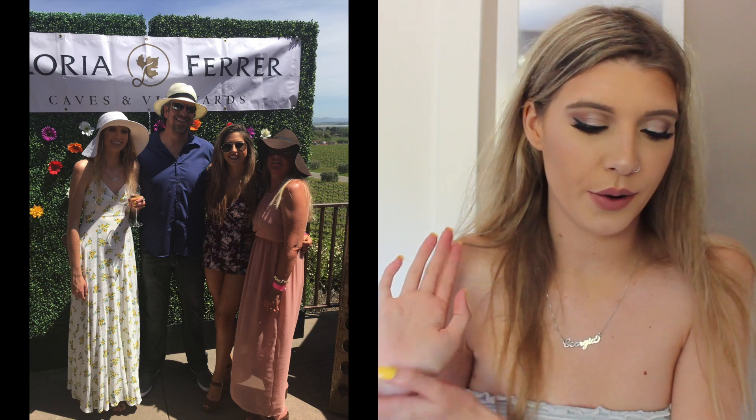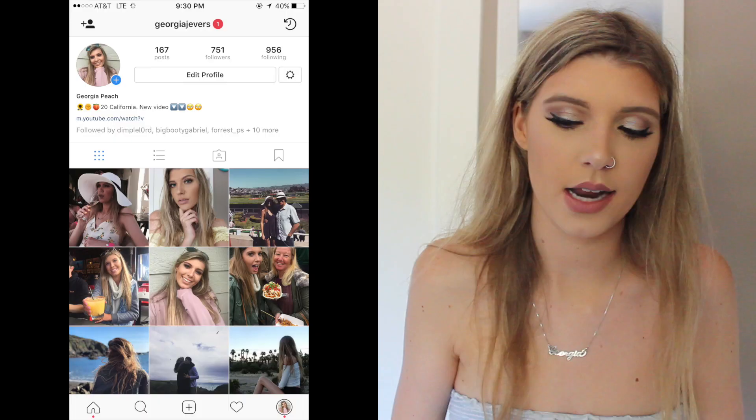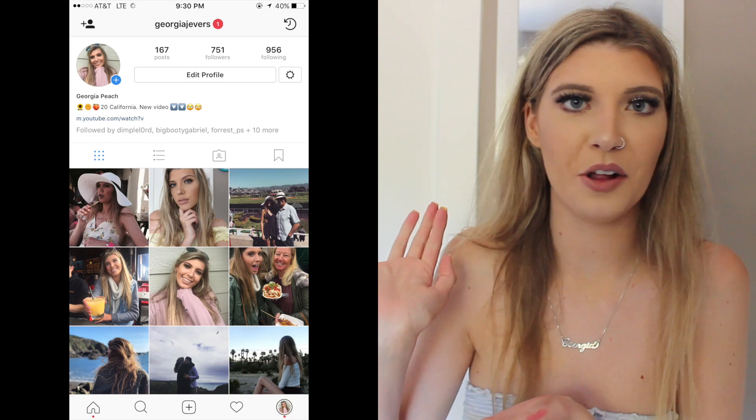The next thing I bought was this dress — a really pretty floral maxi dress from Forever 21 in a size medium. I had to pick that up because I was going to a winery on Sunday. If you don't follow me on Instagram, follow me on Instagram now.